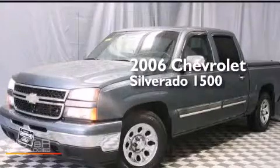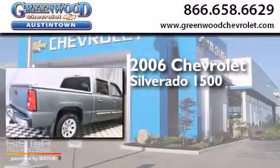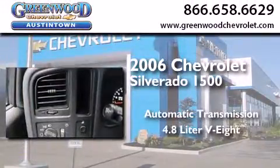This is a 2006 Chevrolet Silverado 1500. This truck has an automatic transmission and a 4.8 liter V8.